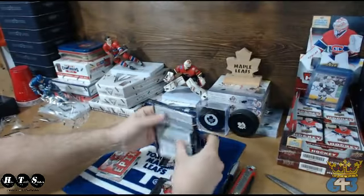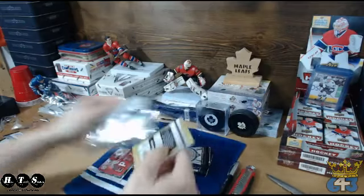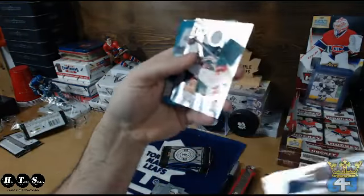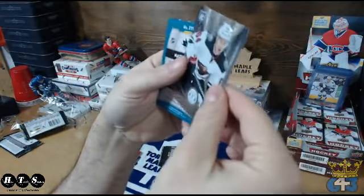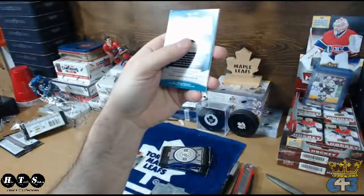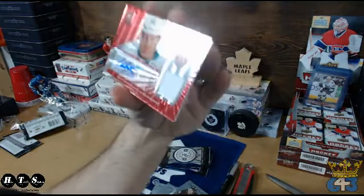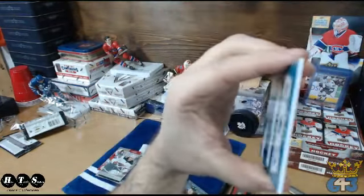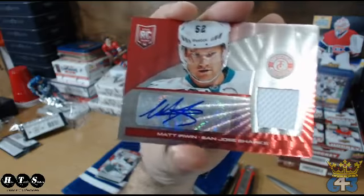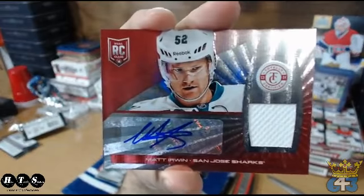Alright, that one's pretty thick too — three thick ones and one thin. Let's do the thin one. Base, base, and an upside-down rookie of Michael Granlin going to the Wild and Aaron's line. Base, base, going to the San Jose Sharks, numbered 41 of 50 — Mike Hallett, that's Matt Irwin — rookie auto swatch.